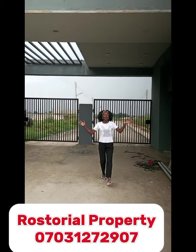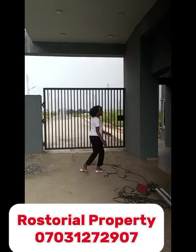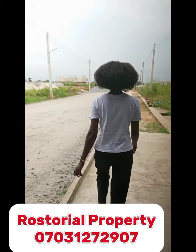Right now we have apartment buildings in this estate that you can get instead of buying land and starting to build. We have apartment duplexes for you to buy now in this estate.